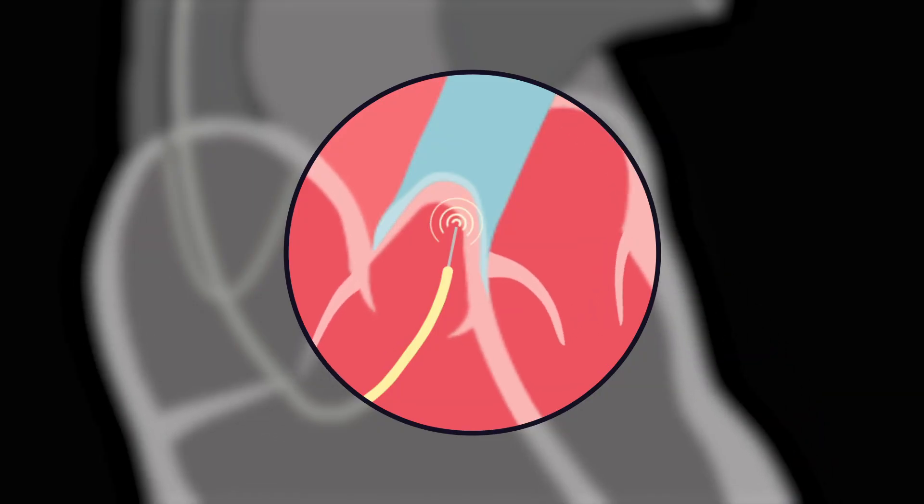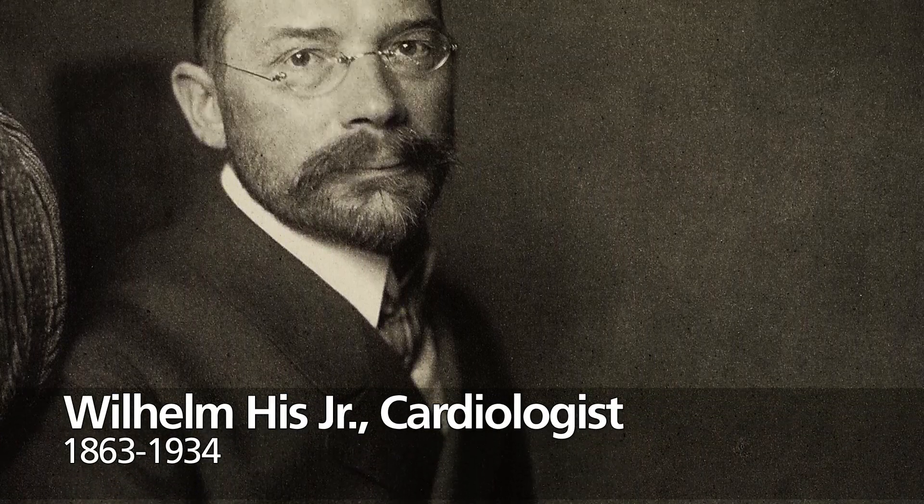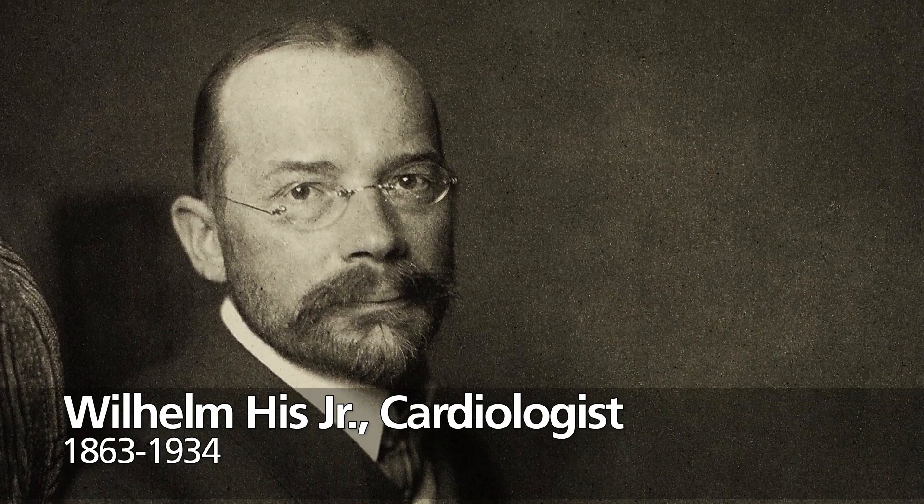The Bundle of His was named after Wilhelm Hiss, who was a famous cardiologist that originally described the structure within the heart.